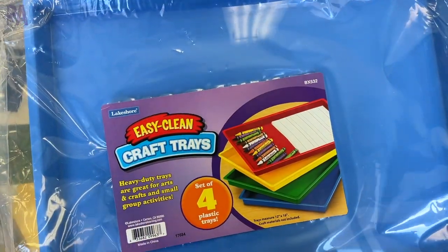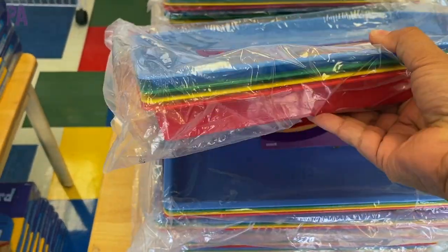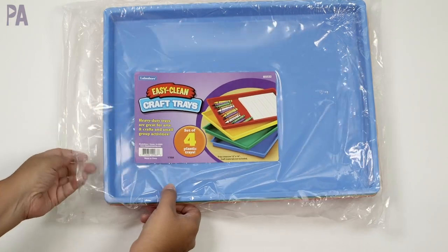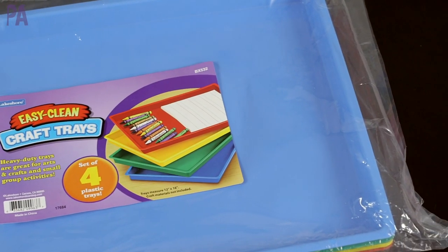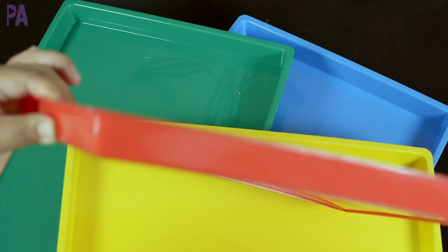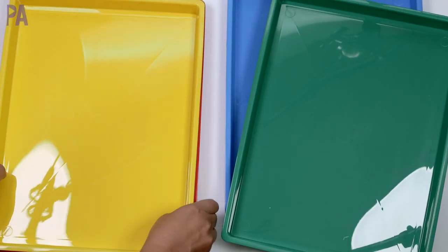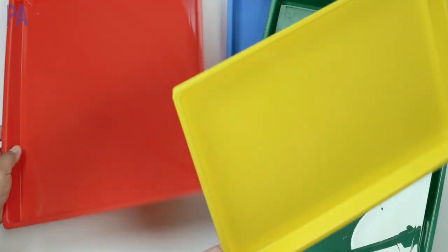The very first thing on my list was my absolutely must-get Easy Clean craft trays, because I use these so many times in so many different ways. We have four craft trays in here. I use them for sorting activities, even for sorting my materials for videos. My kids will pull them out and use them for crafts, and I used to pre-set up activities with them — there are just so many uses. I have probably three sets already and got another one because I'm always looking for trays.